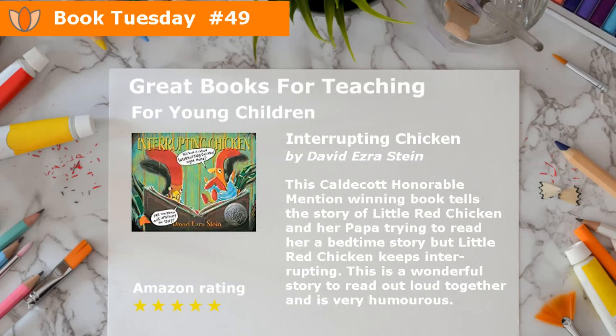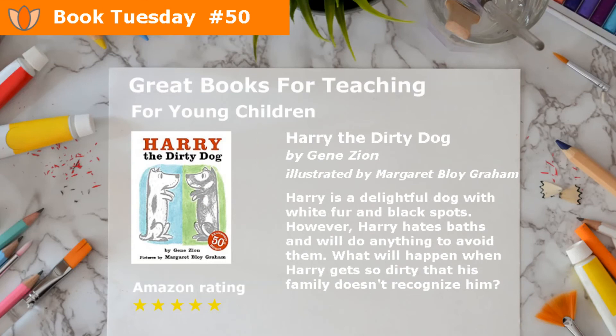Interrupting Chicken by David Ezra Stein. This Caldecott honorable mention winning book tells the story of Little Red Chicken and her papa trying to read her a bedtime story, but Little Red Chicken keeps interrupting. This is a wonderful story to read out loud together, and is very humorous.